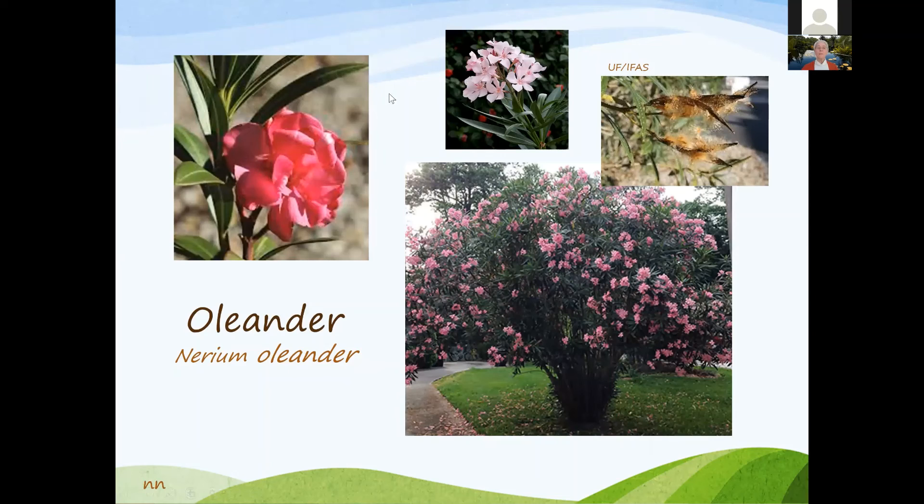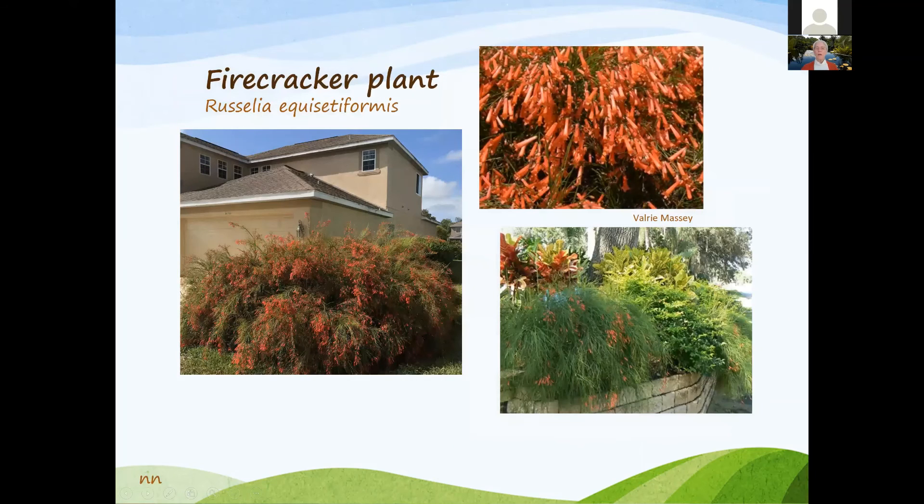Oleanders are beautiful plants that can get quite large. Be careful — all parts of the oleander are toxic and poisonous, so if you have animals that might chew on it or young children, you might not want this in your landscape. Firecracker plant has a nice, different shape and has a cascading growth habit — seen in a raised landscape bed cascading over a wall.